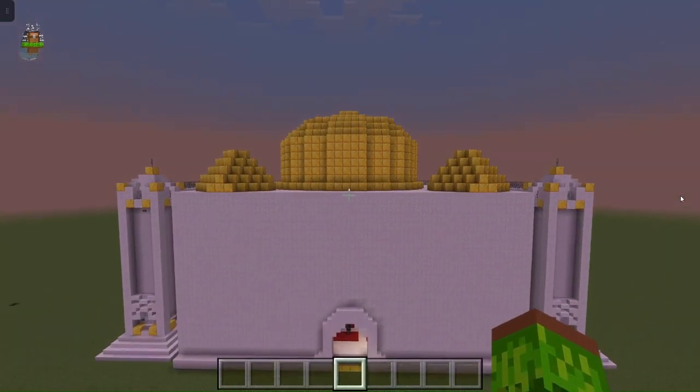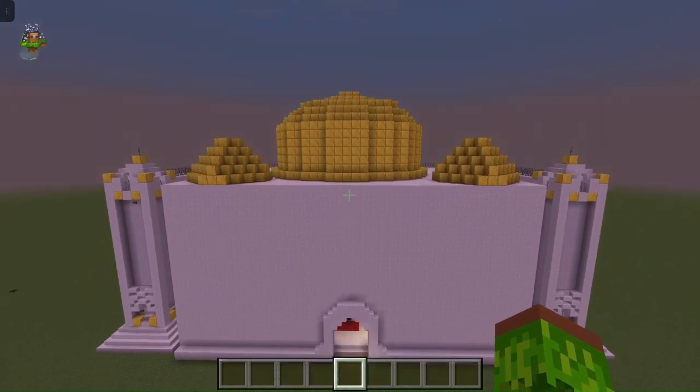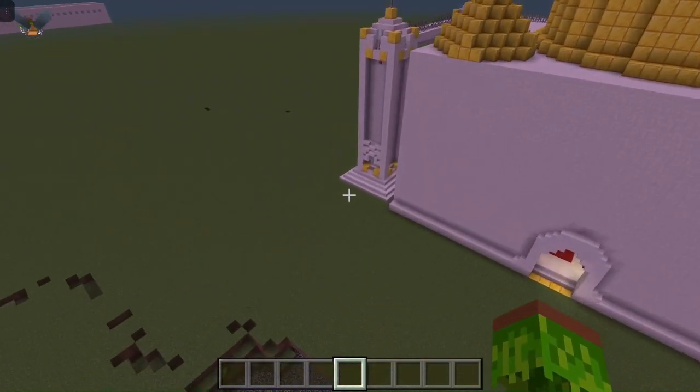Hello there, my name is Austin and today I'm going to be showing you this mosque that we made as part of an RF project.